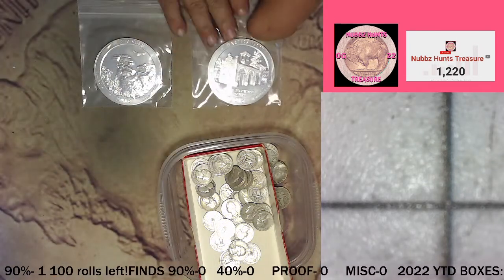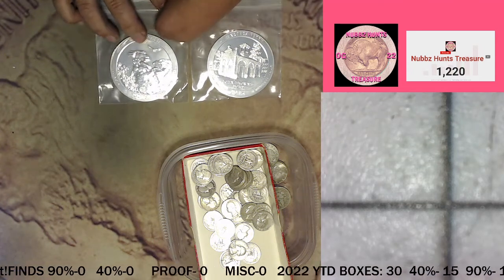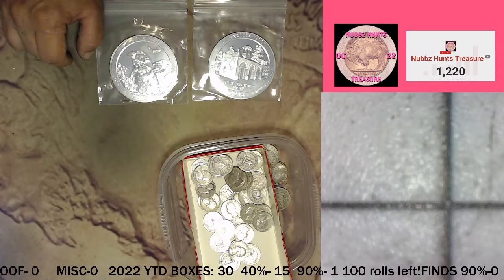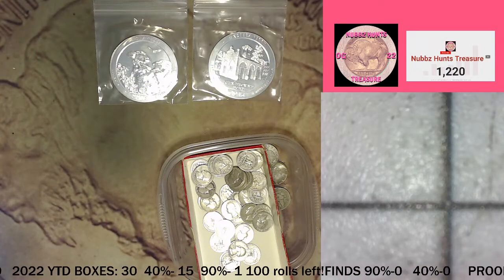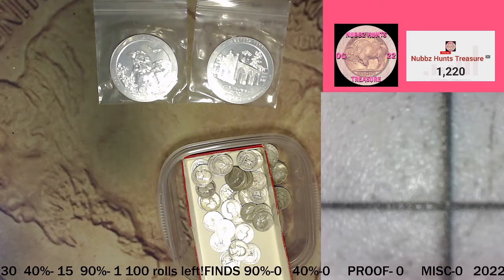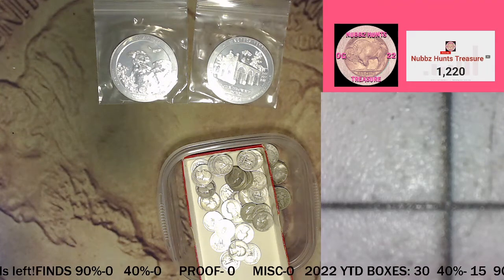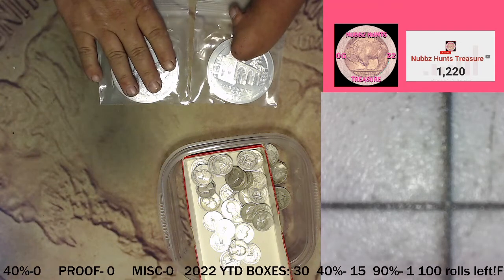So for those it'll be $2.50 — you'll get a full box. And if we don't find silver in your box, I got some cool stuff. It'll probably be a W quarter and a 90% half dollar, something like that, as a no-silver-in-a-full-box donation if anybody's interested.